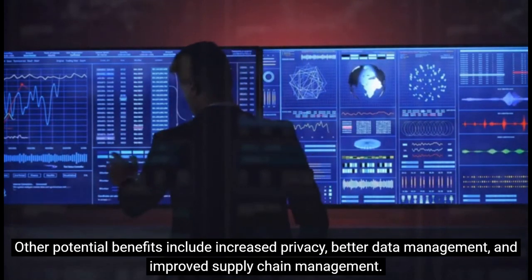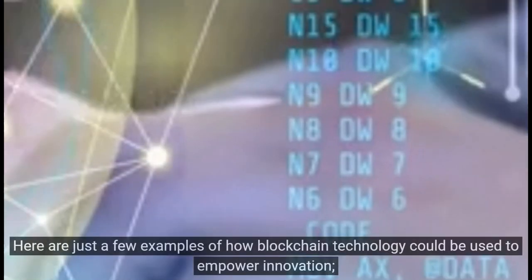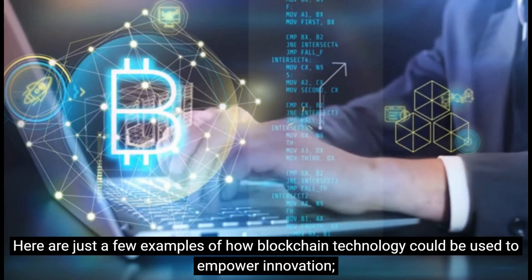Other potential benefits include increased privacy, better data management, and improved supply chain management. Here are just a few examples of how blockchain technology could be used to empower innovation.